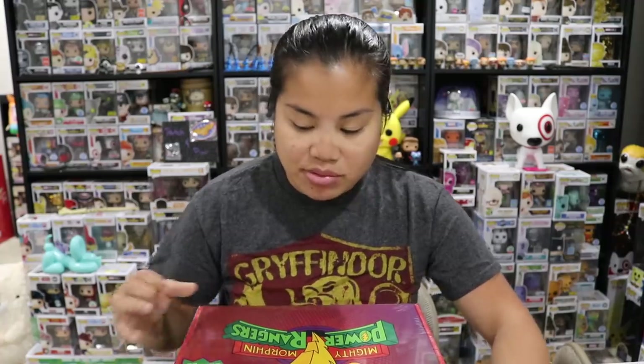What's up guys, Nerdy Noob here and welcome back to another unboxing video. I'm really excited to open this one. A lot of you guys asked about it and so I went out and got it this past weekend.